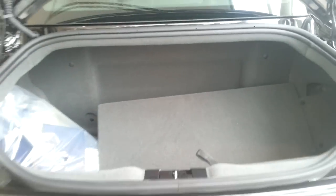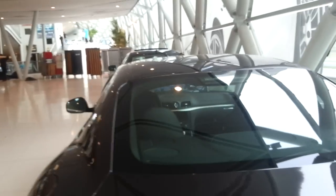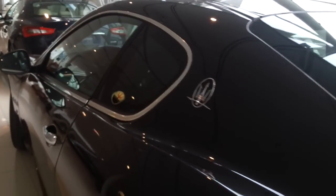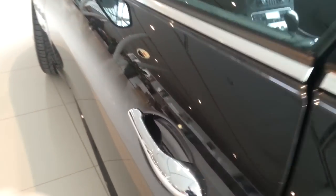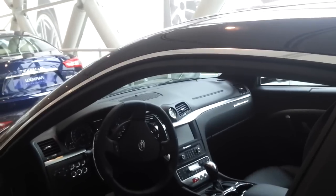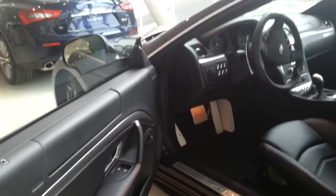Storage area. Chrome door handles, frameless doors. Maserati logo on the doorstep.